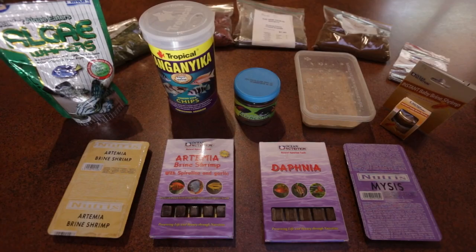G'day guys, Jason here. Welcome back to my fish room. Now that all the fish are waking up, I thought I should feed them some brekkie. I thought it would be interesting to show you guys how I feed all the fish in my fish room and all the different foods that I give them. So let's get straight into it.